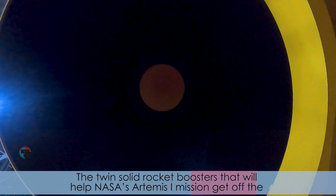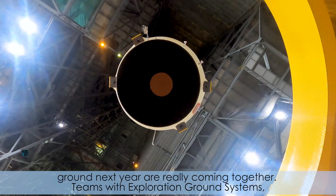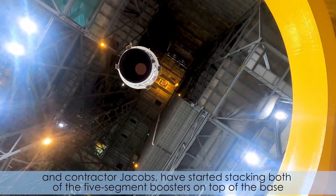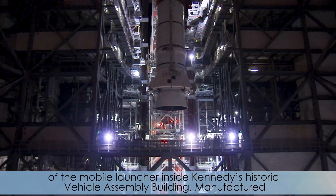The twin solid rocket boosters that will help NASA's Artemis I mission get off the ground next year are really coming together. Teams with Exploration Ground Systems and contractor Jacobs have started stacking both of the five-segment boosters on top of the base of the mobile launcher inside Kennedy's historic Vehicle Assembly Building.